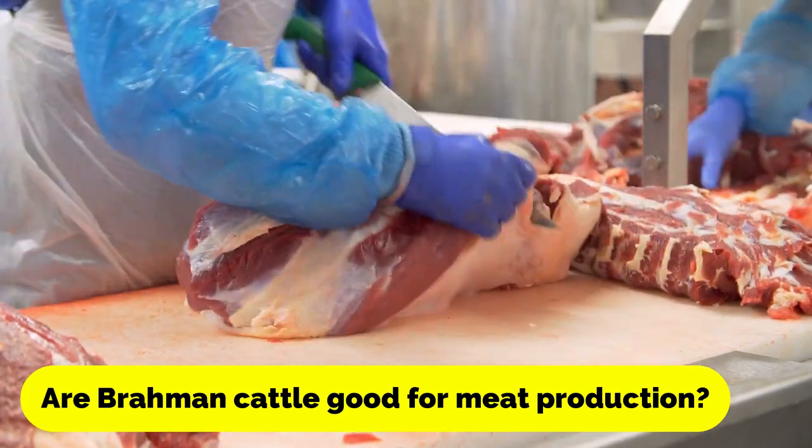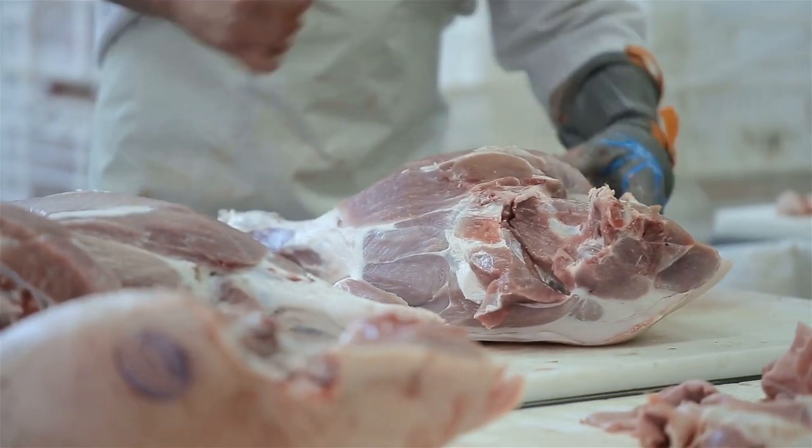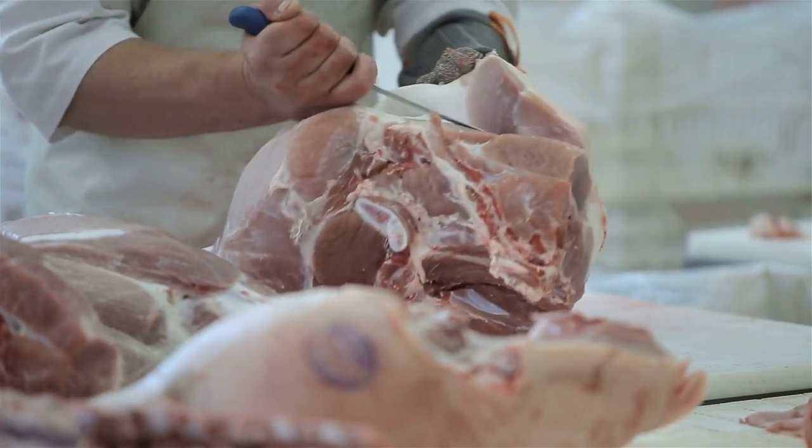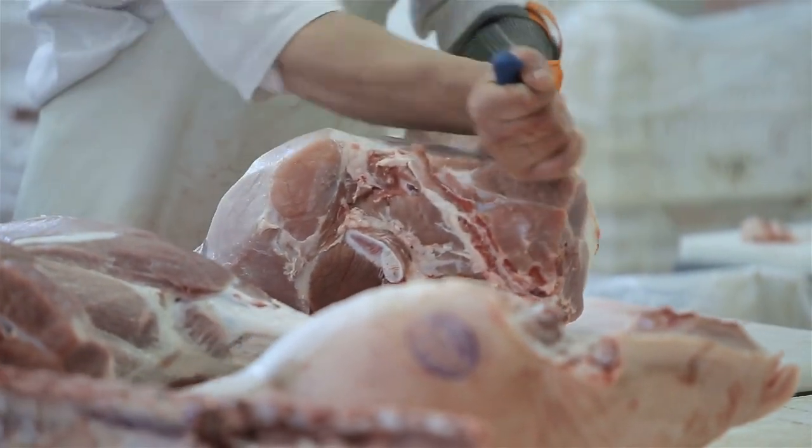Are Brahmin cattle good for meat production? Yes, Brahmin cattle are prized for their lean and flavorful meat, which is often used in beef production around the world.